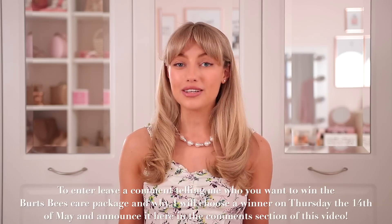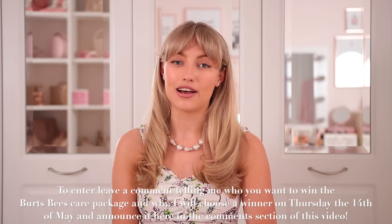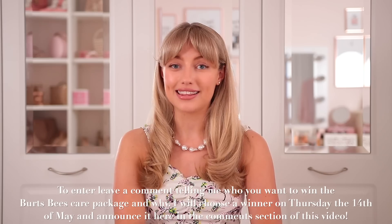So guys, that is everything that I bought from Amazon recently. I hope you enjoyed it and it inspired a random purchase for you too. Now for the competition details — Burt's Bees are going to gift one lucky winner with a big Burt's Bees care package delivered straight to your door from the Burt's Bees warehouse. All you have to do is leave a comment below telling us why your chosen person deserves to receive the care package. Seven days from now — next Thursday, the 14th of May — I will choose a winner and announce it in the comment section of this video. Good luck, thank you so much for watching, and I will see you next time. Bye!